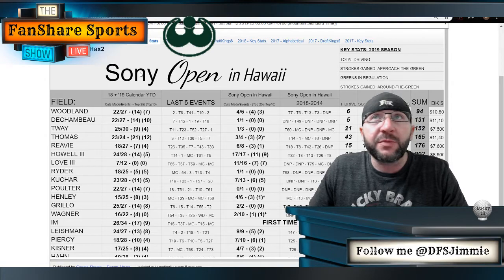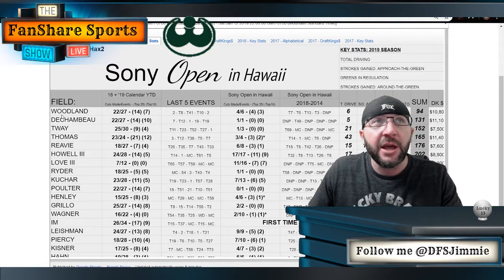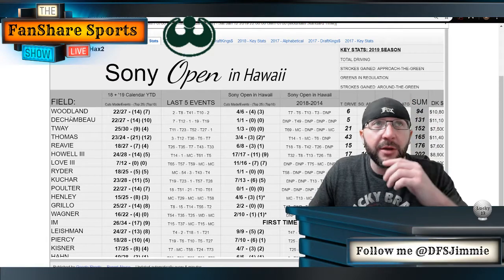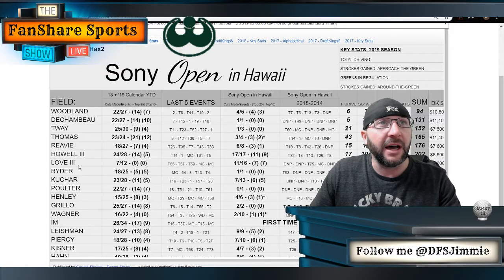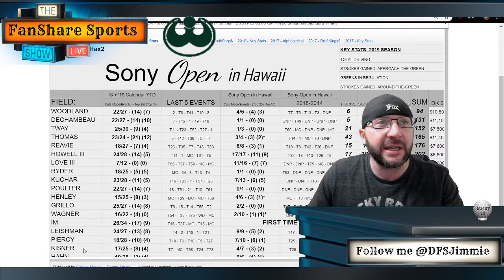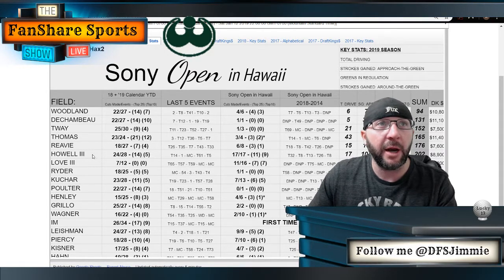The last thing I want to look at is B-Hacks's cheat sheet here on FanShareSports.com. I have this sorted by key stats — total driving, strokes gained approach, greens in regulation, and strokes gained around the green — and I just wanted to give you a look at what he thinks is most important here. No surprise: Gary Woodland leads that category. Bryson DeChambeau comes in second. Kevin Tway is an interesting name that pops up near the top. He's a bit more of a bomber, but could be an interesting course for him if he can dial it back and keep it in play. Justin Thomas is number four, Chez Reavie five, Charles Howell III six. Davis Love III comes in the top 10. Sam Ryder, Matt Kuchar, Ian Poulter, Henley, Grillo, Wagner, Leishman, Piercy, and Kisner round out the top 15 or so — just based on key stats alone.